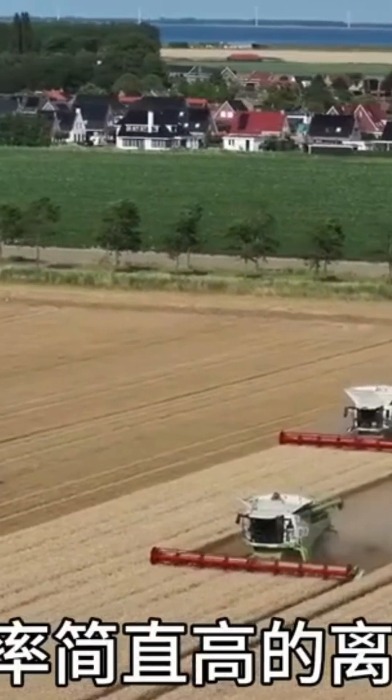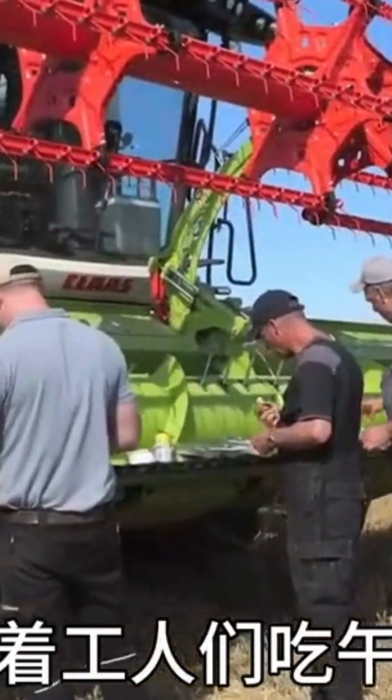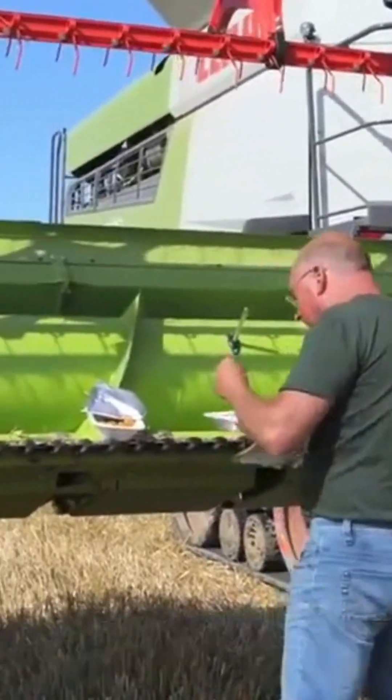It takes just 10 seconds to unload — the efficiency is astonishing. Watching the workers eat lunch reminds me of my days working on a farm in California.